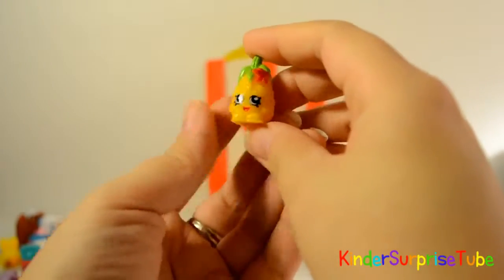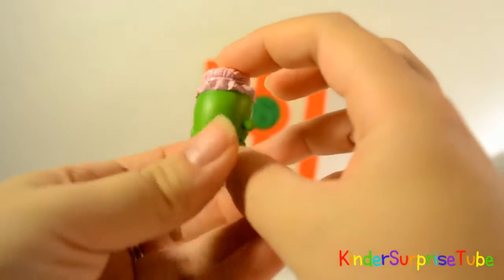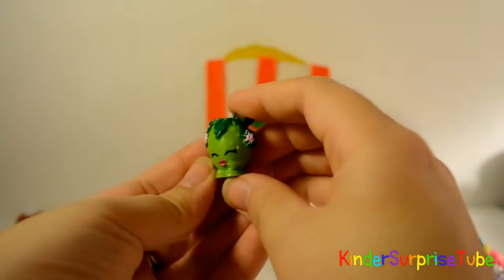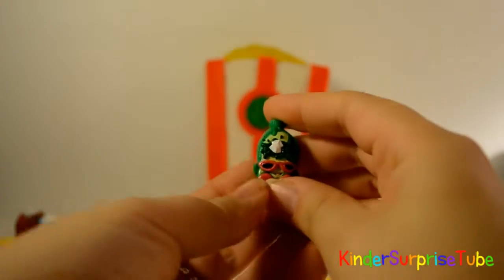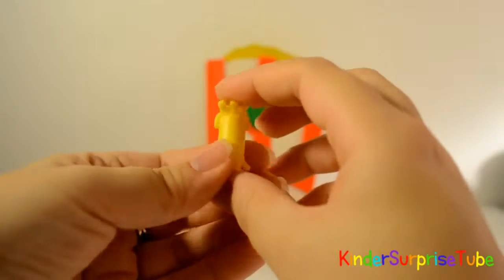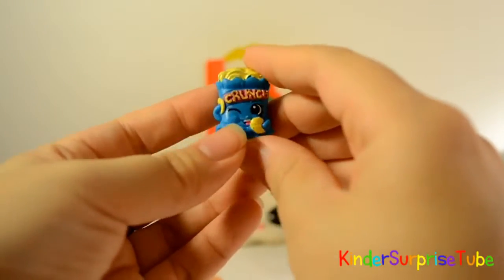This is Pineapple Crush, she is common in fruit and veggie. This is Grand Jam, she is common in pantry. This is Lollipoppins, she is rare in sweet treats. This is Strawberry Kiss, she is rare in fruit and veggie. This is Coolio, and it is common in pantry. This is Sweet Smith, it is common in dairy. This is Dullops, it is common in dairy. This is Champy Cheek, it's rare in party food.